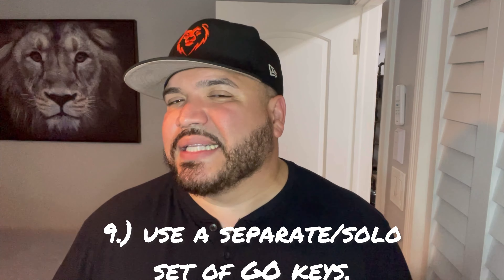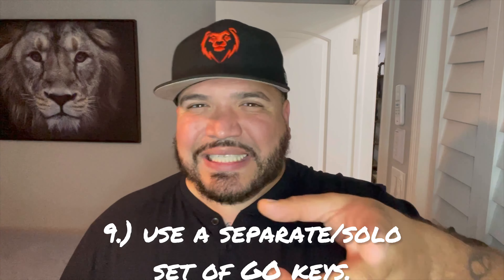Experiment with a second set of keys. You know that key set with your car key, old house key, work keys, and that tiny key you have no idea what it's for? Instead of fumbling with all that, why not have an exit strategy key — a key that only gets you inside your home or complex quickly. That way, in the event you need to get in there fast, you don't have to fumble around for your keys.